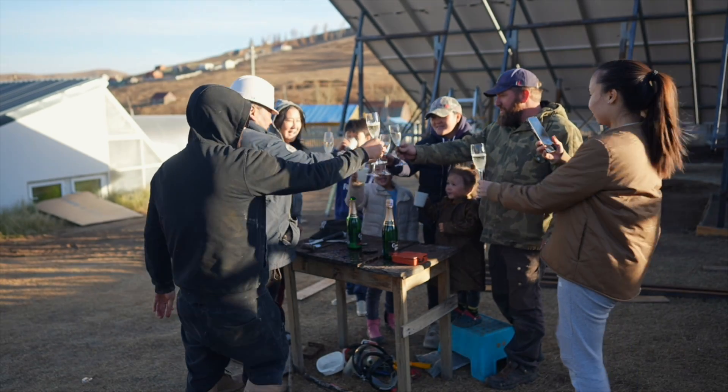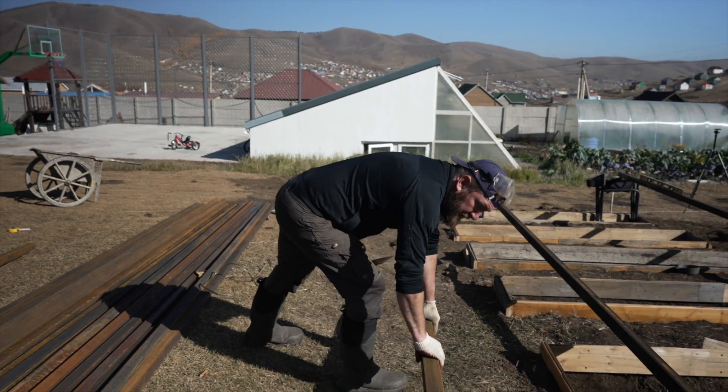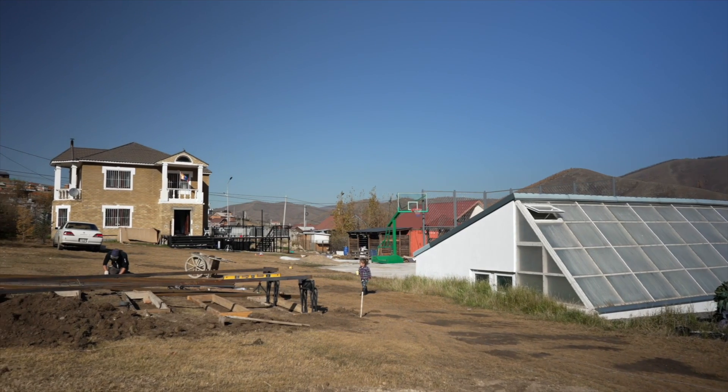Going on solar here in Mongolia has been a dream of ours because it makes a huge difference with the amount of sun we get here on our homestead. We started the project about three or four months ago.